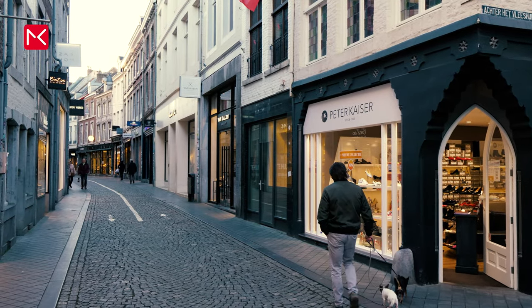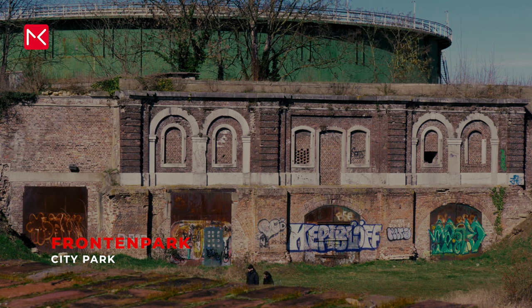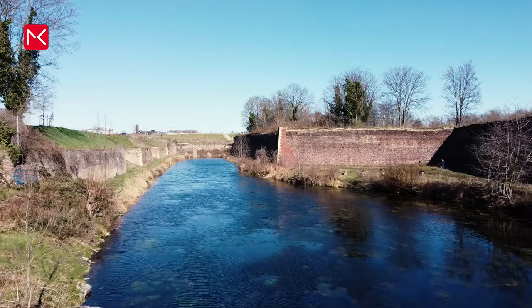When you visit the city it's always nice to have a place to chill. Maastricht has a large park called Frontenpark. It's not a neatly laid out and maintained park, but a rugged piece of nature in the city.